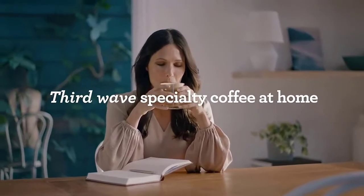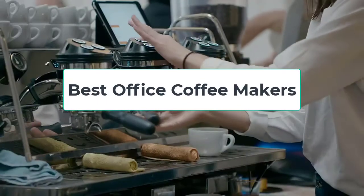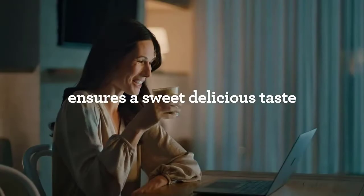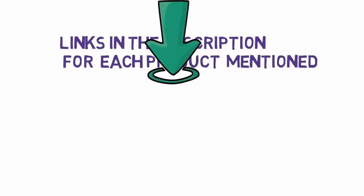Hi, welcome to my another video today. I will help you choose the 5 best office coffee makers on the market. I have made it based on my personal research and I try to list those based on price, quality, and more. We have included links in the description, so make sure you check those out to see which one is in your budget range.